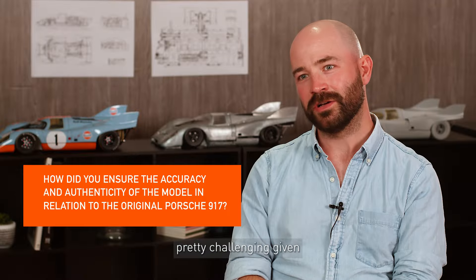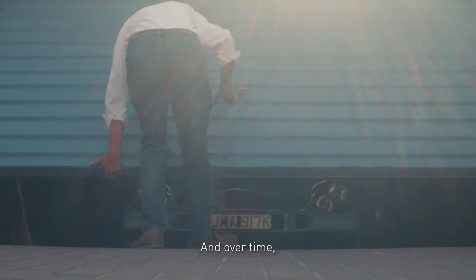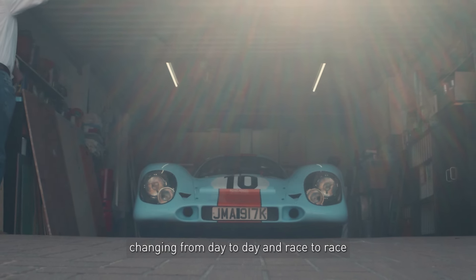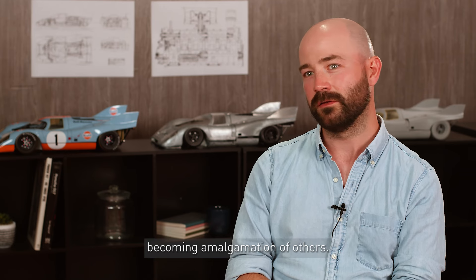Ensuring accuracy is pretty challenging given that these cars are over 50 years old now. Each one differing from the next and over time they've deviated from their original specifications, changing from day to day and race to race and often being repaired using parts from other vehicles, resulting in some chassis becoming an amalgamation of others.